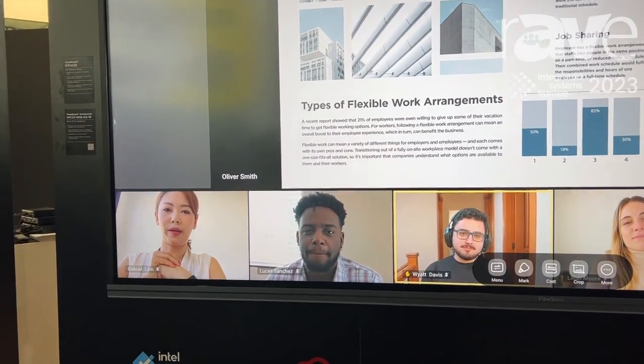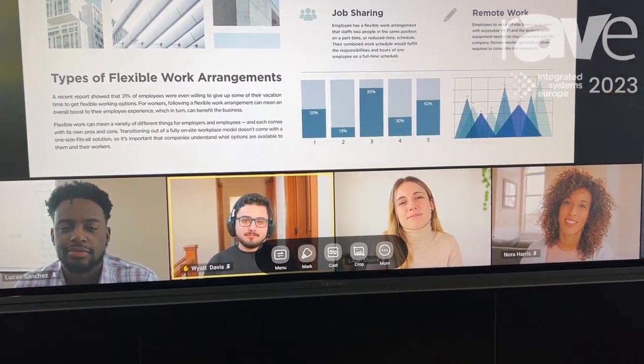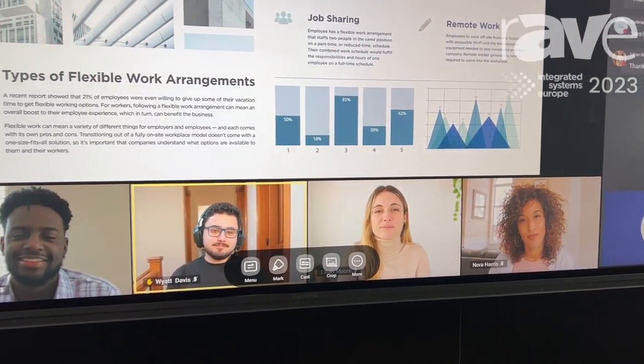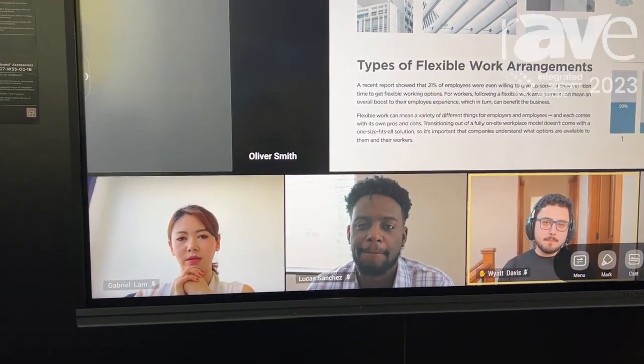Behind me, what you can see is the Teams Room front-row view. The 21 by 9 aspect ratio is perfect to present how it will clearly engage people, bring people together, and also have all the meeting room information clearly presented all at the same time.